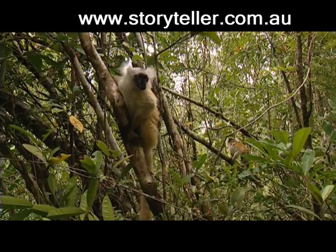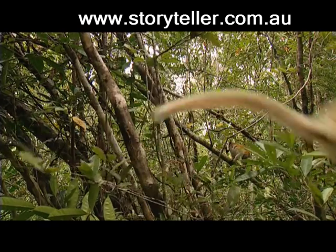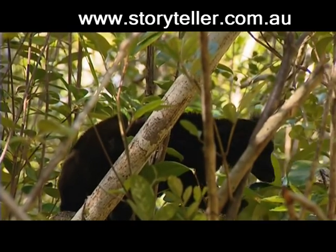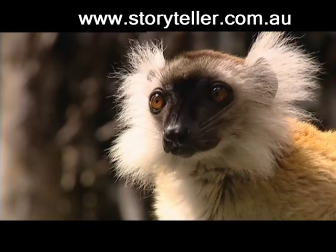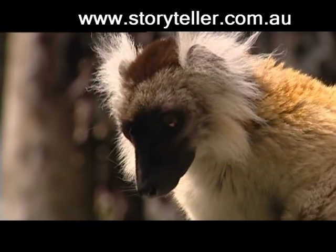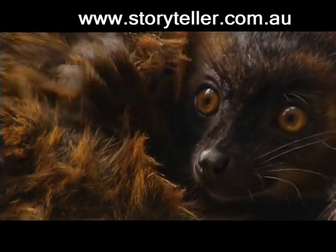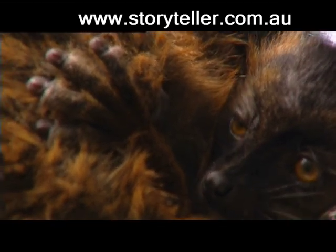This species is quite hardy and hangs out in groups of up to 15 animals, with some groups having more than one male. The female only gives birth to a single offspring once a year, usually between September and November. This youngster is only a few weeks old and hangs on tight to her mother's back.